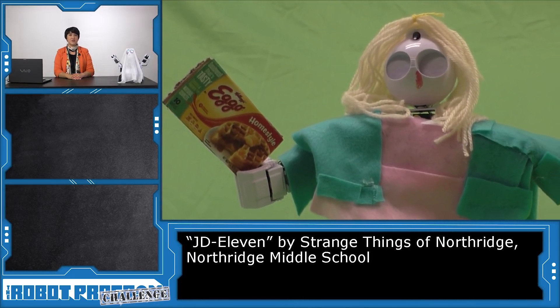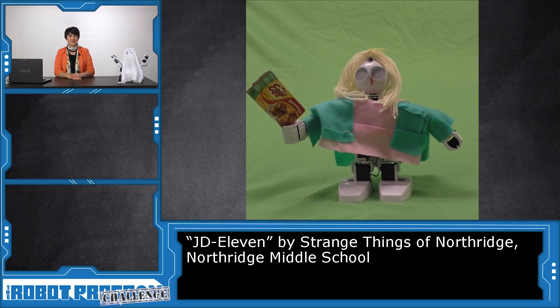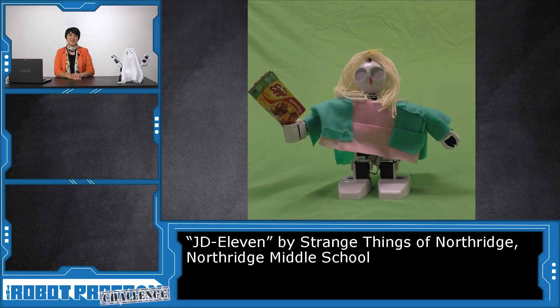Northridge Middle School used the engineering design process to create JD-11, based on the show Stranger Things. We look forward to seeing what they do as they program characteristics into their robot.